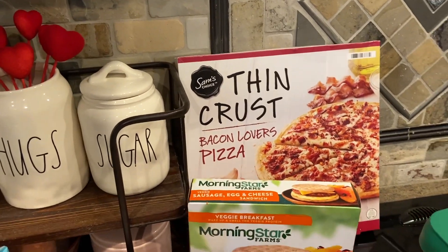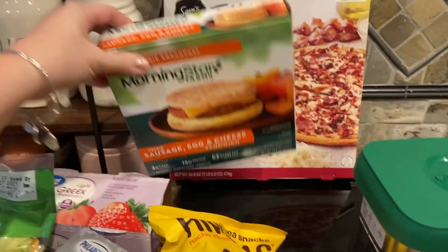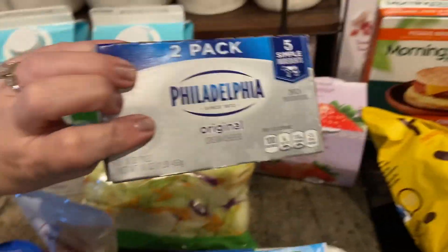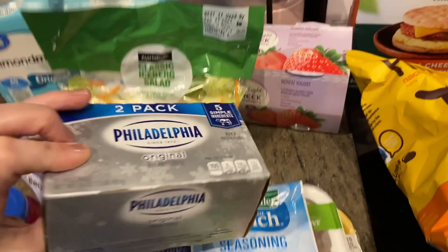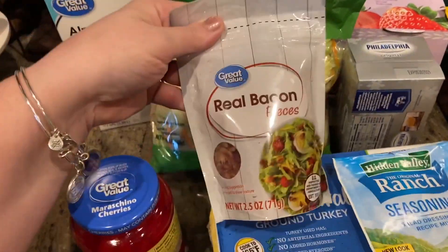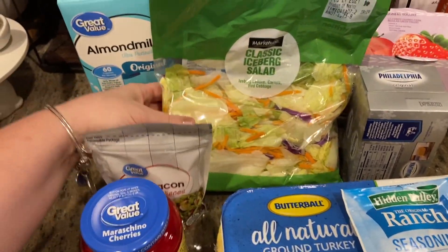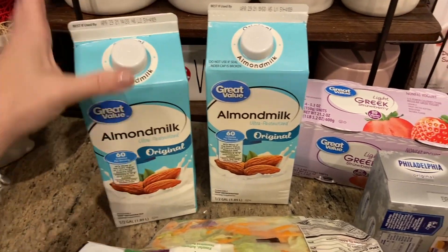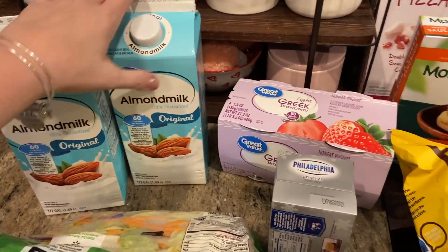There's a bacon lover's pizza - these are the biggest, oddest things to have right next to each other, but Natalie really likes those sandwiches. Cream cheese - this is also for the chicken crock pot meal. You can do chicken bacon ranch with cream cheese and bacon pieces. Some salad - my husband and the kids eat that a lot. There are two almond milks, especially my husband and I like those.